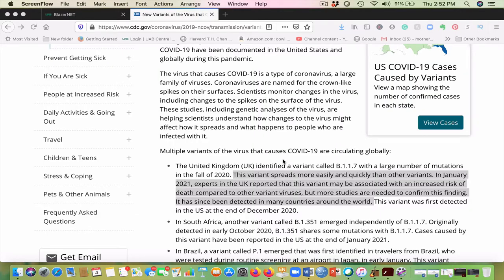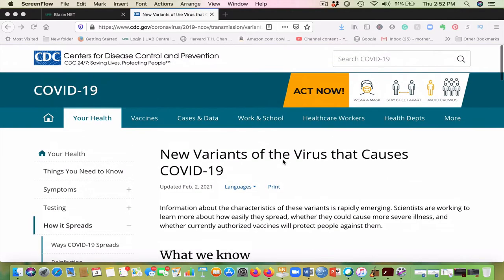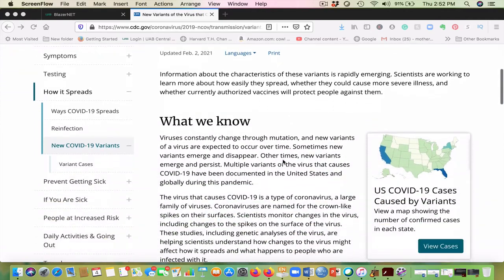Are you still worried about the transmission of the new variants? The UK variant has spread to at least 33 states here in the US.